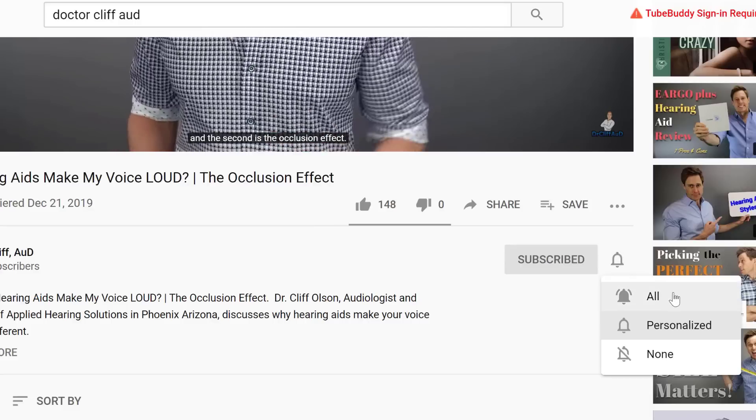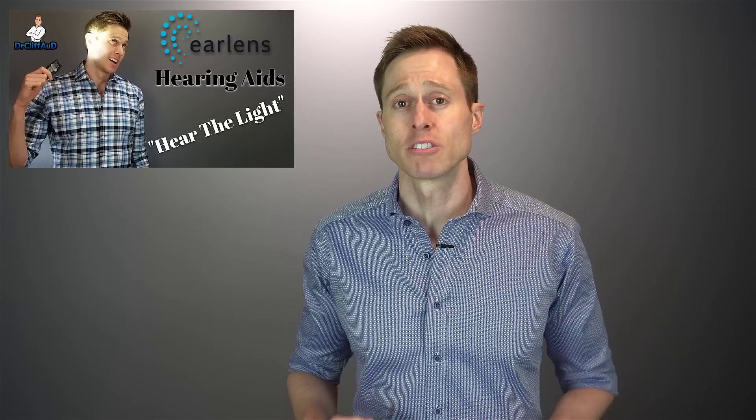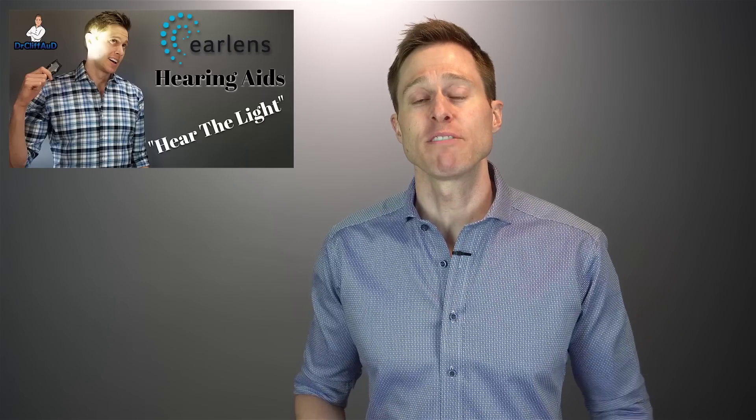A few years ago, I published a review video about the EarLens light-driven hearing aid system based on my experiences with this revolutionary technology that promised to give better hearing performance than a traditional hearing aid. In that video, I mentioned a number of shortcomings and basically came to the conclusion that due to the extremely high cost, the lack of reliability, and the complex delivery model, the EarLens light-driven hearing aid was more trouble than it was worth. The good news is EarLens learned from that feedback and decided to pivot away from this technology and move it in a different direction.